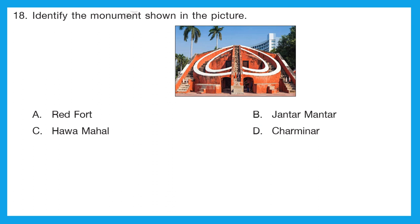Question 18: identify the monument shown in the picture. Is it Red Fort, Jantar Mantar, Hawa Mahal, or Charminar? This is Jantar Mantar. Option B is the right answer.